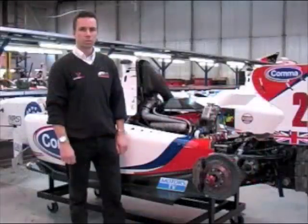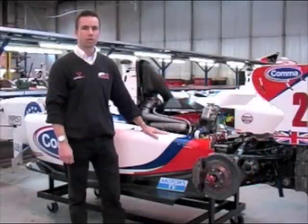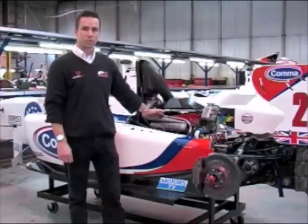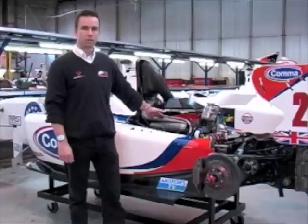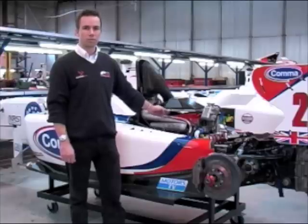I'm James Goodfield, Chief Engineer with the FIA Formula 2 Championship, and behind me is a JPH1V Formula 2 car. The car is purpose-designed by Williams Formula 1 for this championship. It has a 1.8-litre Audi turbocharged engine tuned to create 425 horsepower on normal boost and 500 horsepower for six seconds when the driver presses the overboost button.